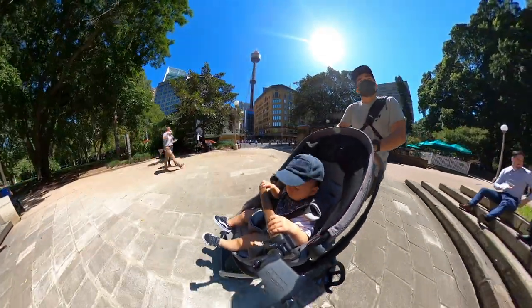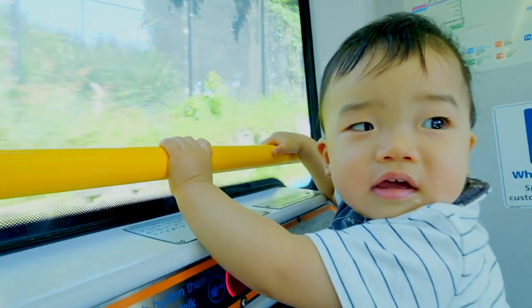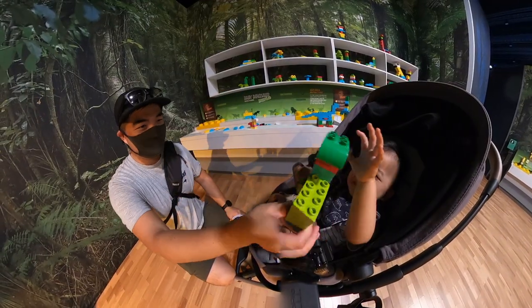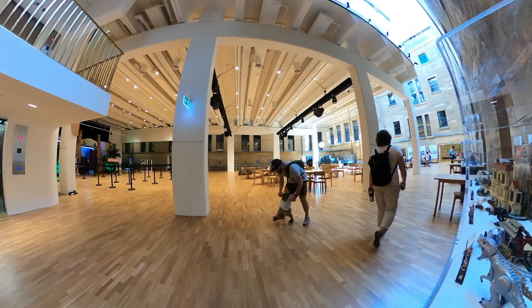Hello everyone, welcome to Northern Target Adventures. Today we'll be taking you to the Australian Museum. We just took the train from our house to St. James Station. We're going to be taking you around the Australian Museum. We bought tickets to Brickman and we're going to be showing Noah a little bit about Duplo and Lego, as the obsession that I have as his dad.